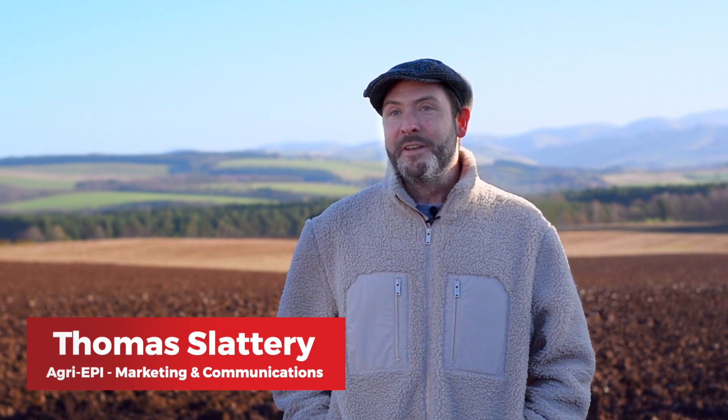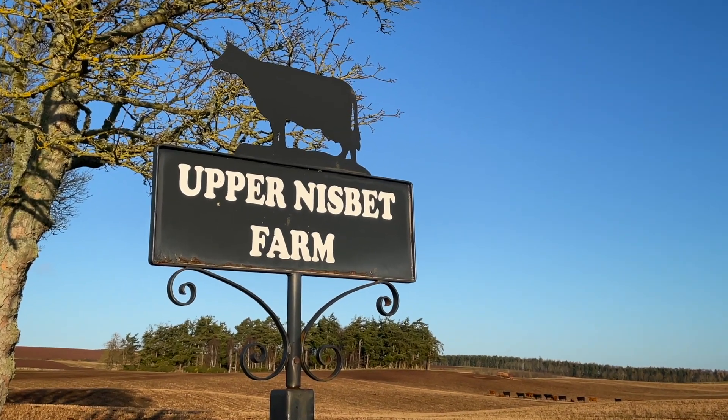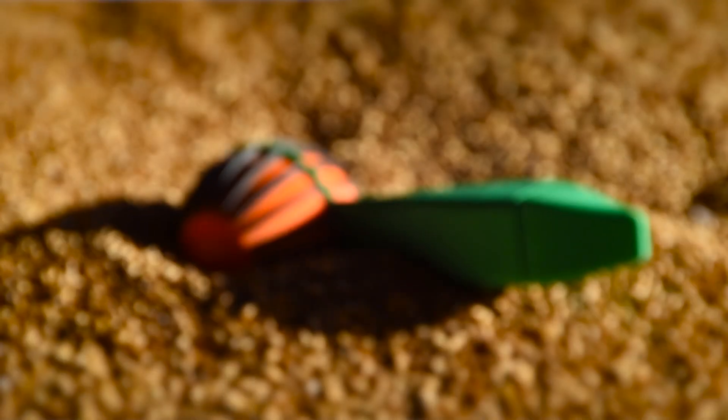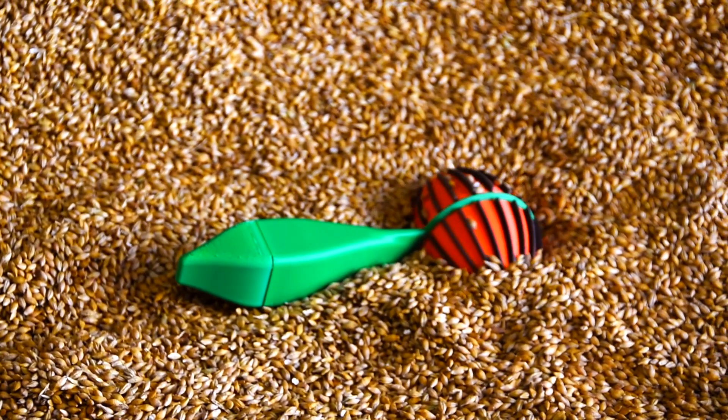We're here on this beautifully sunny but freezing cold morning on the borders of Scotland at one of our satellite farms, Upper Nisbet farm. We're here with one of our partners the CROVER team to see them demonstrate and do some further research on their grain swimming robot that's looking to revolutionize grain storage monitoring.